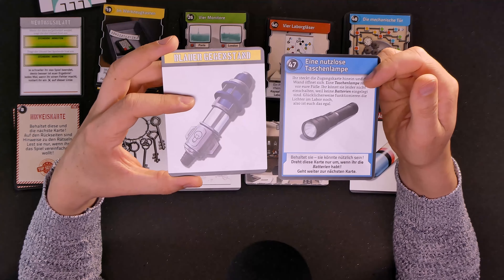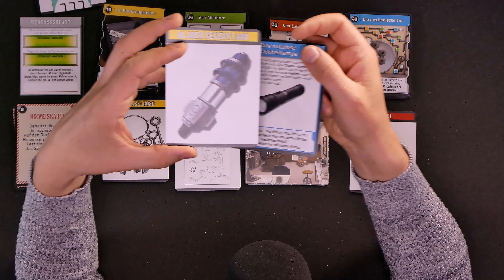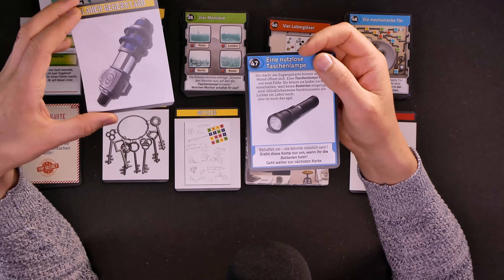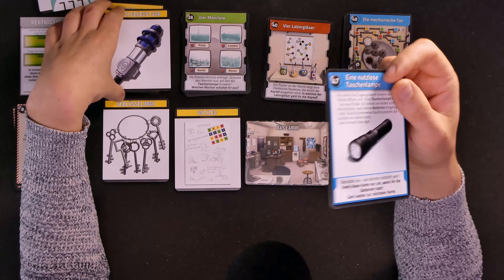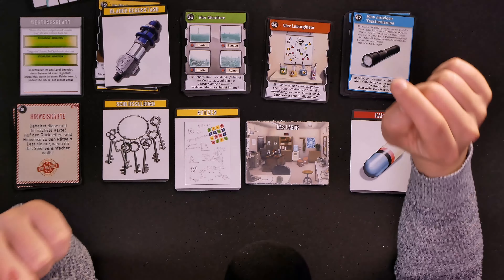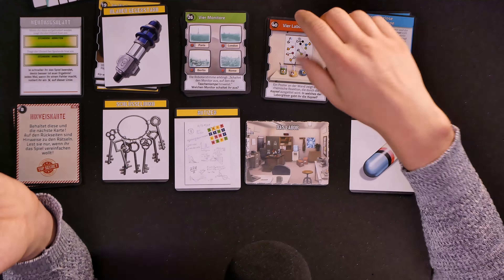Nope. Once again, that is not correct. I did not look at the solution or what this flashlight tells us later on, but it just seems to use regular batteries. Well, let's look at the red card then.